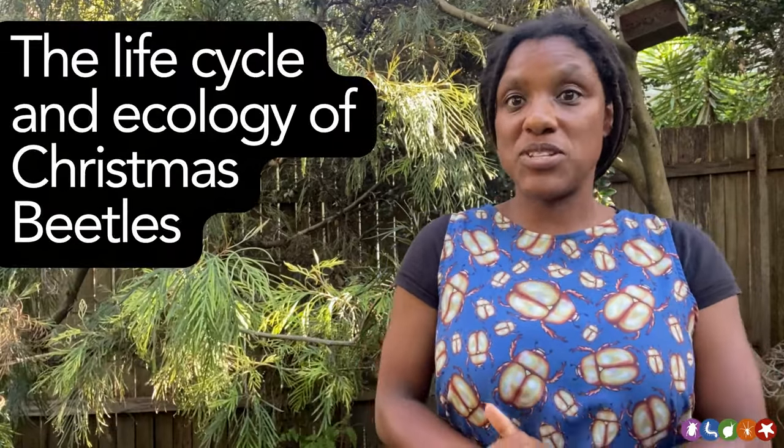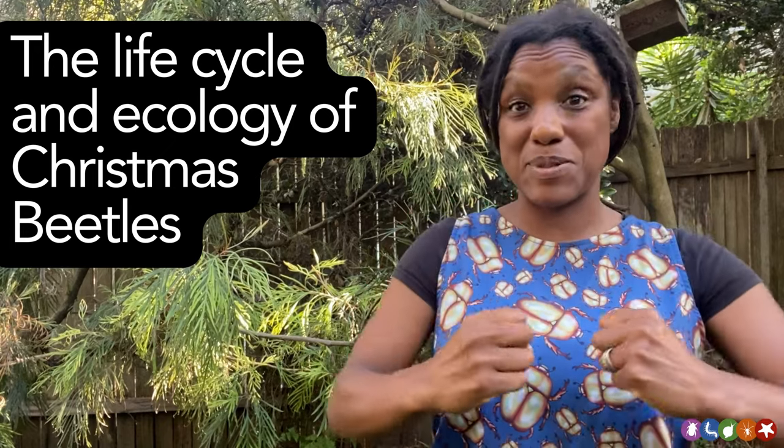Hello everybody, my name is Dr. Taniotti from the University of Sydney and Invertebrates Australia. Today we're going to be talking about the life cycle and ecology of Christmas beetles.